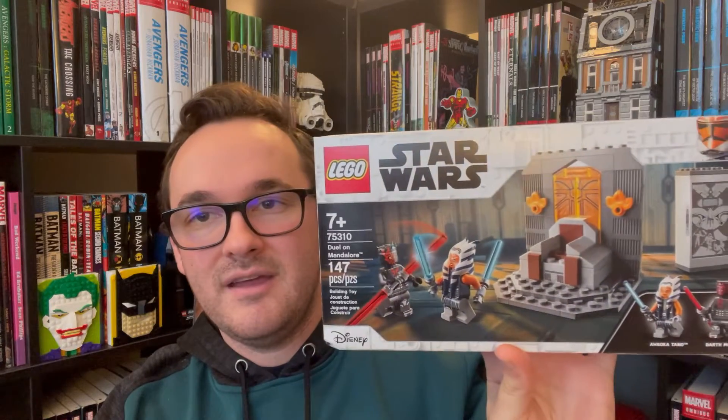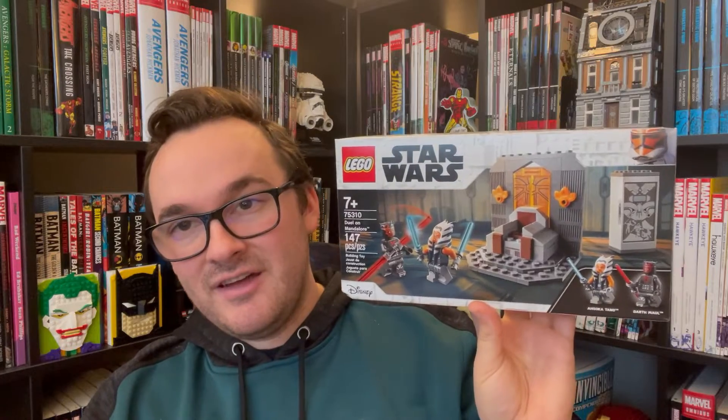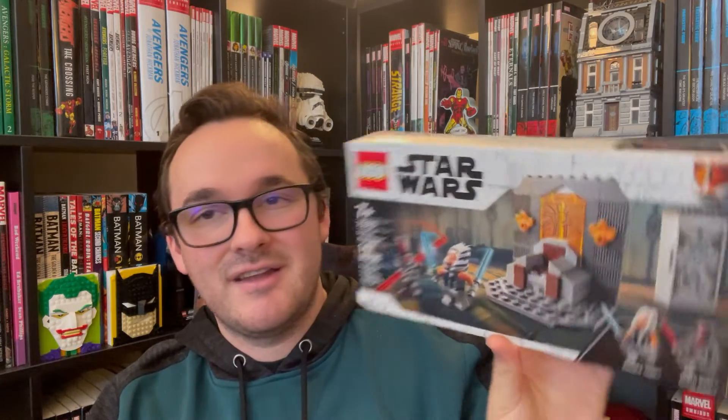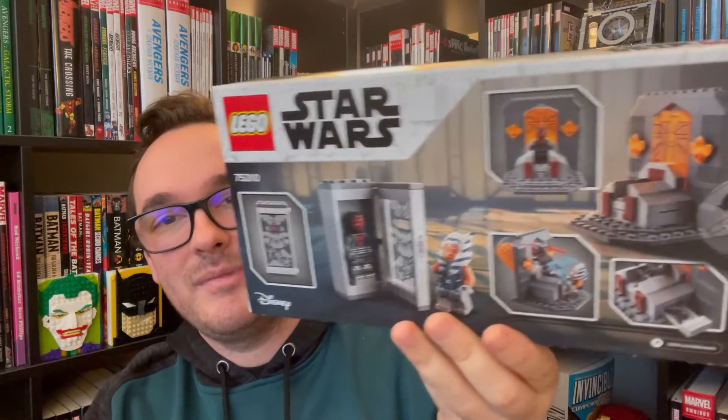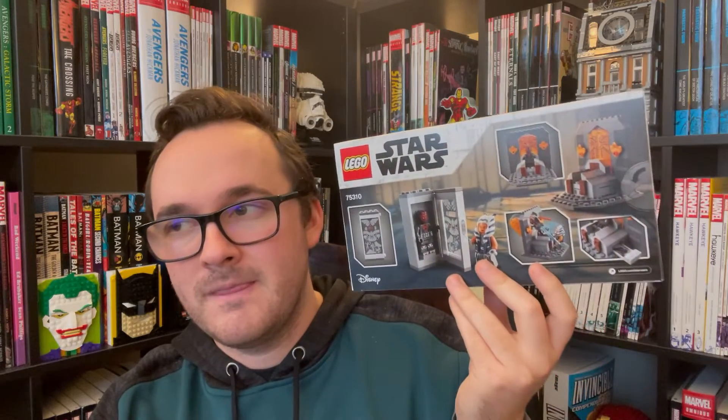The next one is another LEGO Star Wars August 2021 set that was a little overpriced to begin with, so I patiently waited — and sure enough it's 20% off now. That's the LEGO 75310 Duel on Mandalore. It comes with the Ahsoka Tano from the AAT set and a new Darth Maul minifigure, plus a throne and a containment cell. It's worth $16 but not worth $20 in my opinion. I picked it up at Target.